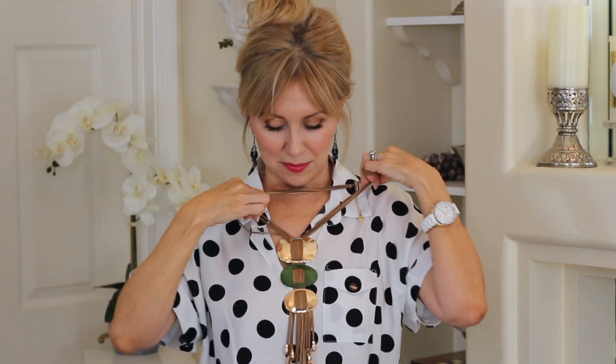The other item I wanted to show you is something I know is going to go great with all my olive-toned outfits. It's got leather and then has these three discs going down. I like to wear it nice and long, and when I'm wearing something monochromatic — like a jumpsuit in olive green, black, or beige — any of these earth tones, it looks really pretty.